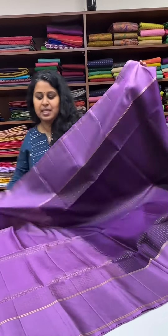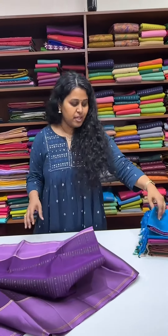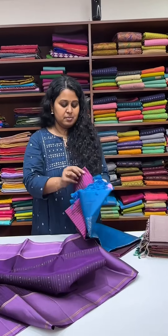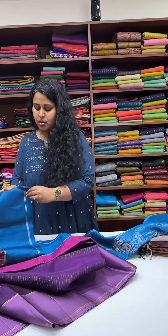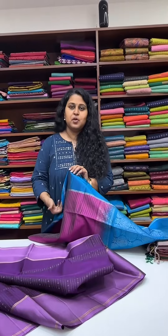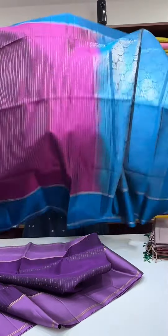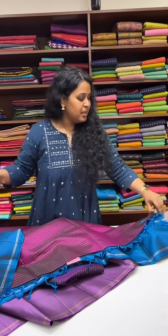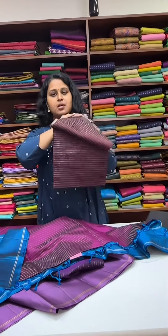With zari all over on the body, we have some nice color combinations. I'm just going to open another one. All of these are available on the website under the pocket-friendly pure silk category. You can find them — they are readily available to book. This is one of the saris; I'm going to show you the other combinations.